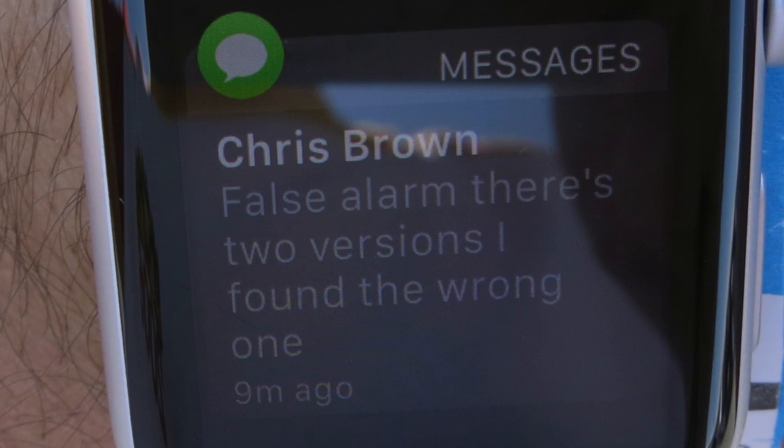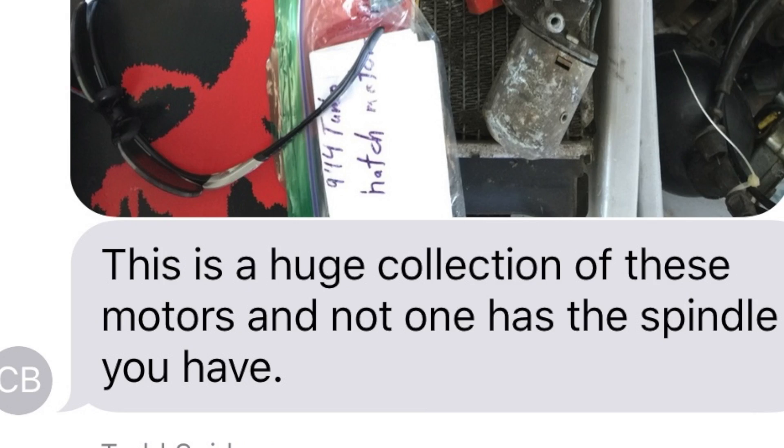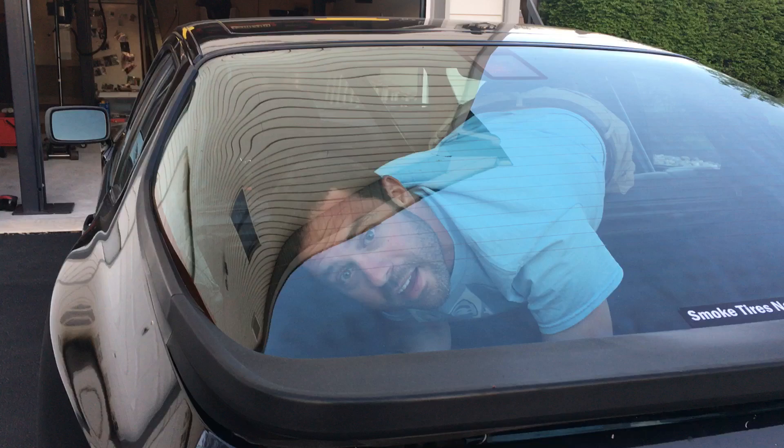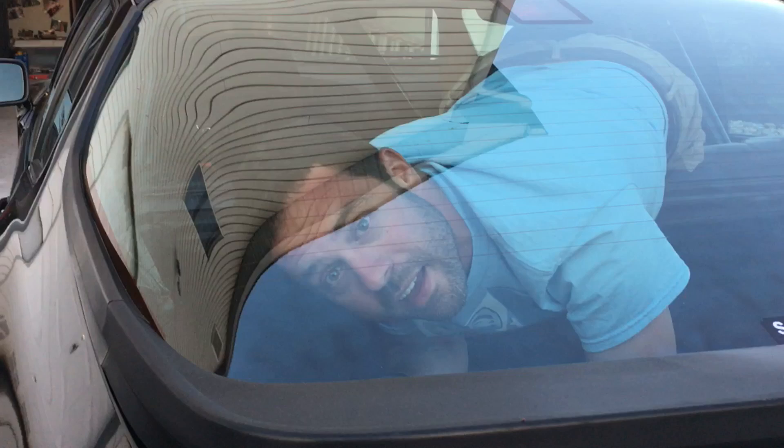Who's talking about the great 944 hatch spindle search? Well, turns out that there are many, many 944 hatch motors available at the swap meet. My hands are filthy from rummaging through bin after bin — I found at least 20 of them. Every single one of them is not the one that Todd needs.